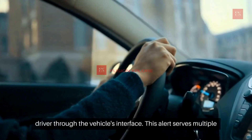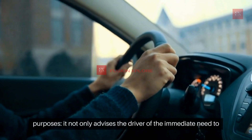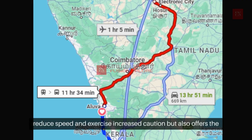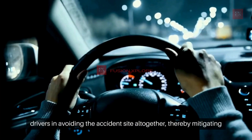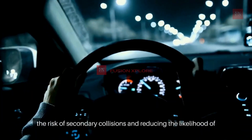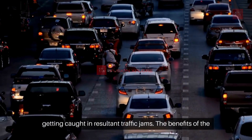This alert serves multiple purposes. It not only advises the driver of the immediate need to reduce speed and exercise increased caution, but also offers the option to reroute. By suggesting alternative paths, the system aids drivers in avoiding the accident site altogether, thereby mitigating the risk of secondary collisions and reducing the likelihood of getting caught in resultant traffic jams.